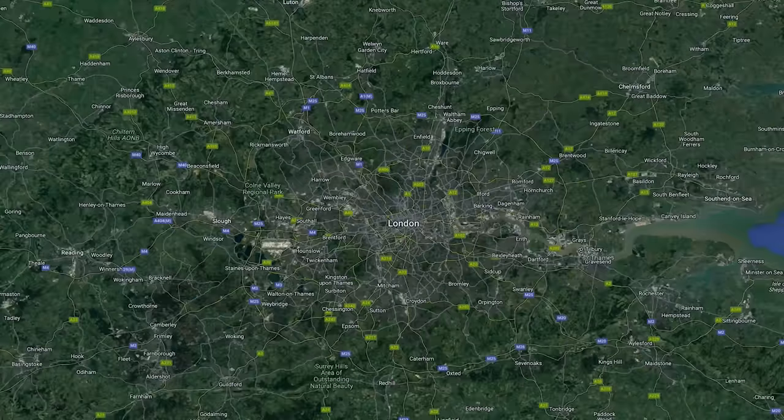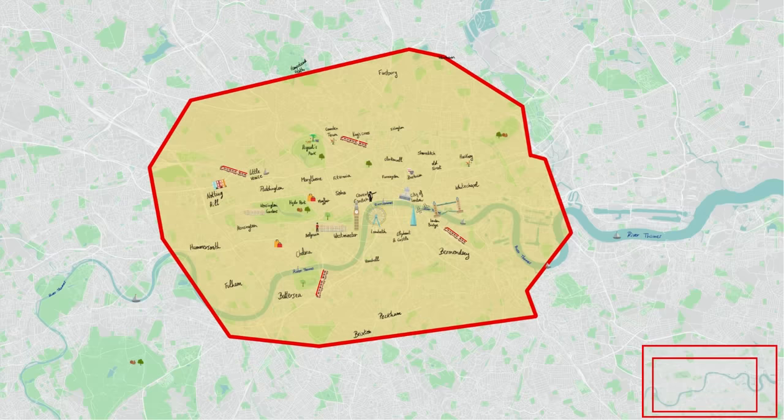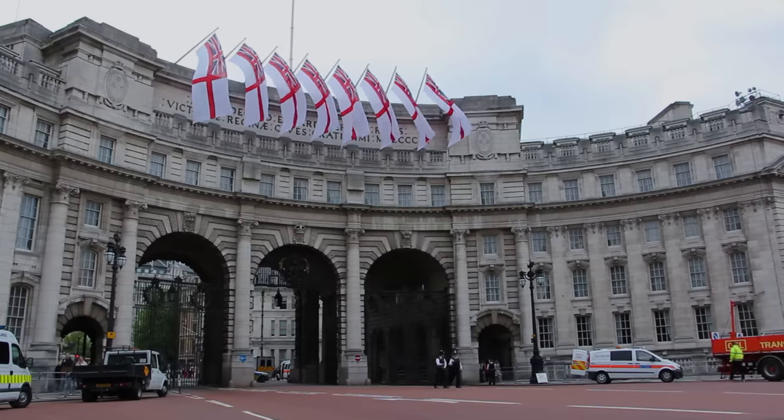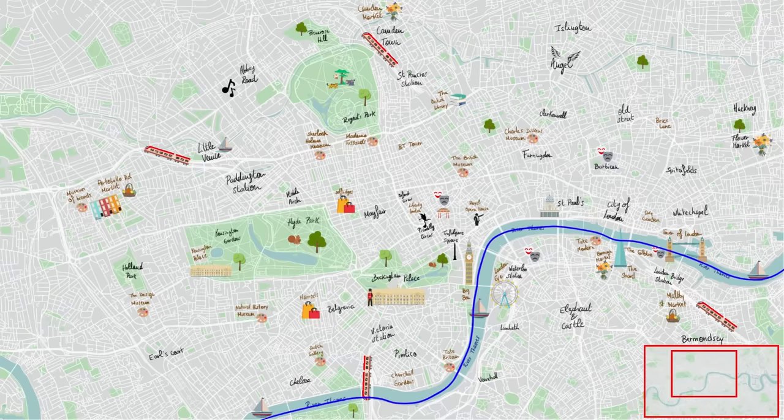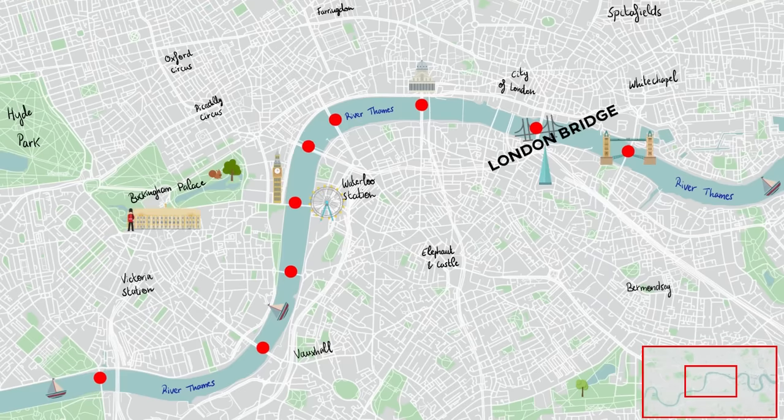This is what London looks like. The city is huge. As a tourist you will probably be sticking right in central London, in the middle of the city. Just like most major cities, we have a big river running through London called the River Thames, and it's got lots of important bridges going over it like London Bridge and Tower Bridge, and people usually mix those two up.